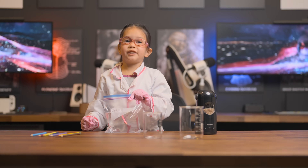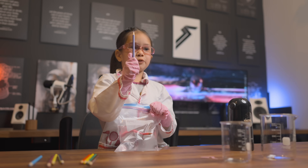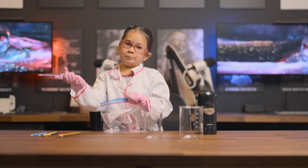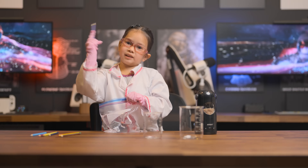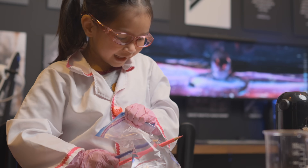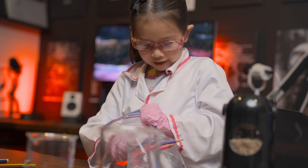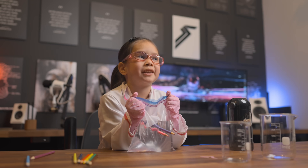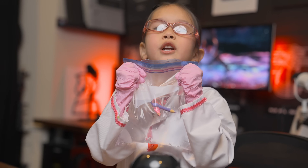Let's try pencil number two. This is my mom's favorite color, purple. I have two purples, so I'm going to do two purples — light purple and then dark purple. Polymers have unique properties, and this shows it.